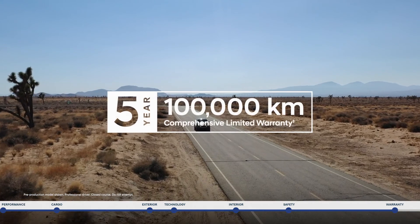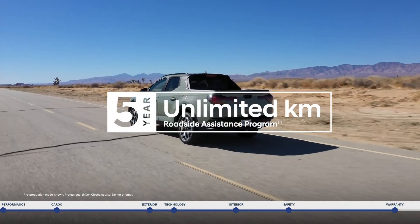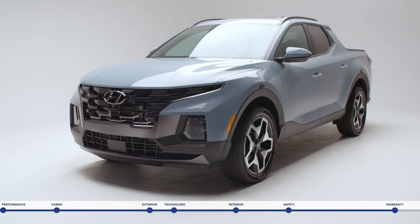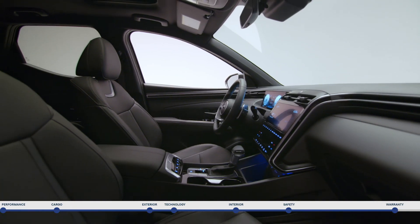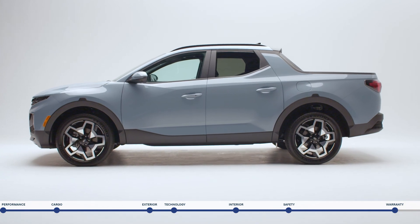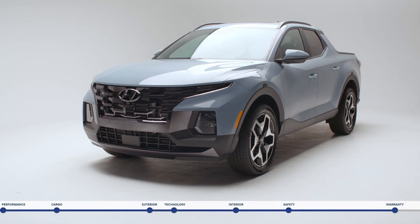The Santa Cruz is backed by a five-year, 100,000-kilometer comprehensive limited warranty, plus added peace of mind with our five-year unlimited kilometer roadside assistance program. Take on your adventures with the flexibility of an open bed and the comfort of an SUV with the Santa Cruz — the first-ever Sport Adventure Vehicle. Book your test drive today at HyundaiCanada.com.